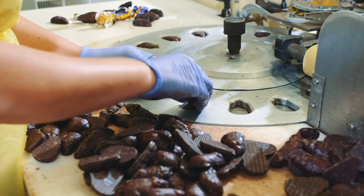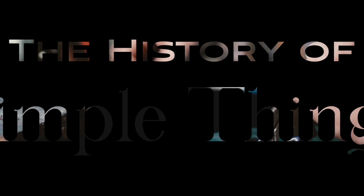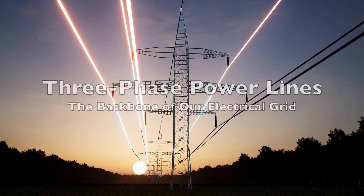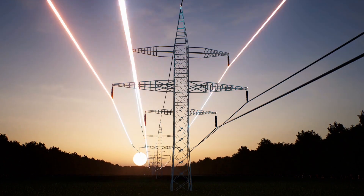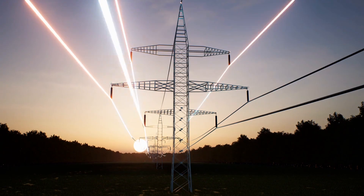Welcome to the History of Simple Things, where we delve into the fascinating history behind the little things that shape our world. Have you ever looked up at the power lines criss-crossing the sky and wondered why they always seem to come in sets of three?